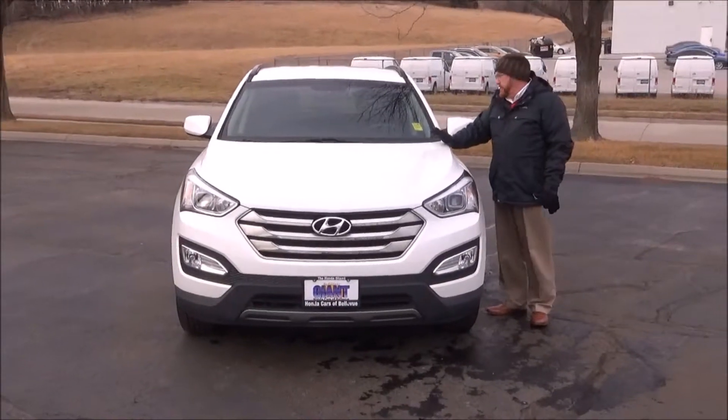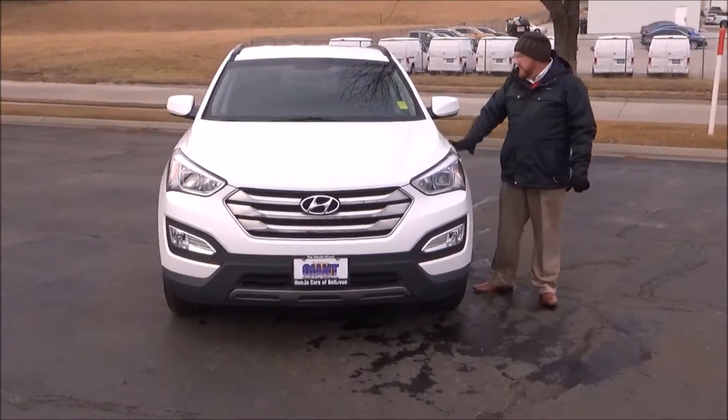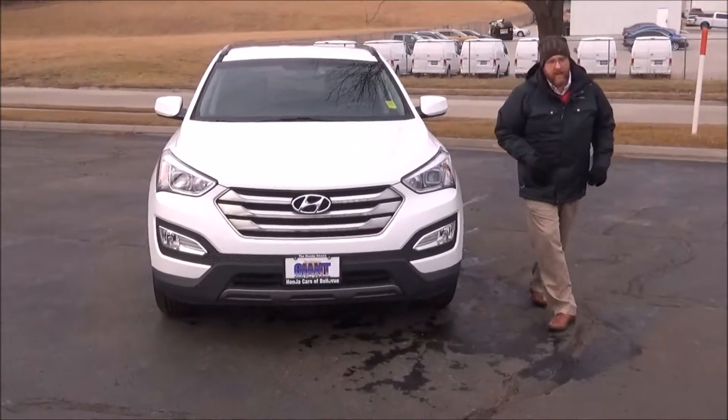Brian Kelly here for the Honda Giant, here to show you this 2015 Hyundai Santa Fe Sport, just came in on trade, only has 20,000 miles.